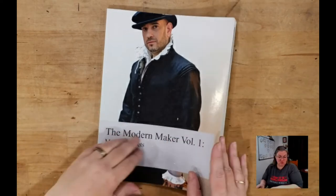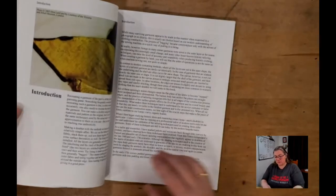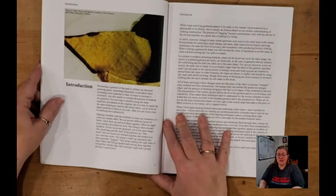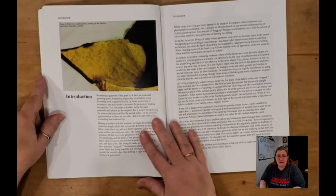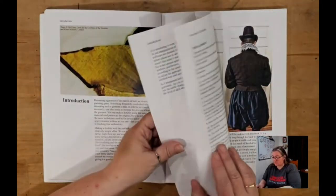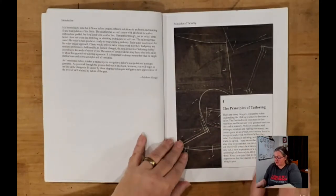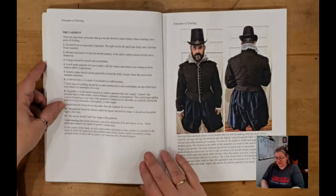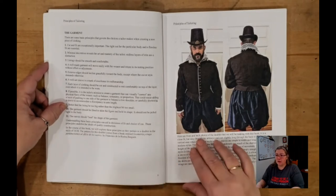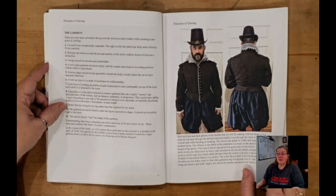So let's get into the book. He starts with an introduction, then goes into the principles of tailoring. I really cannot emphasize enough — read through these. They have been very thoughtfully written to give you the secrets of tailoring. I don't believe there is anything that is off the cuff or not very carefully considered. He has information about the trade, body position, what type of needle to use, and then putting everything in its proper place.